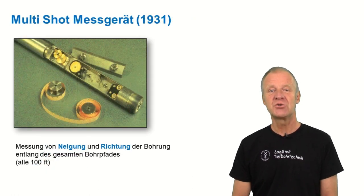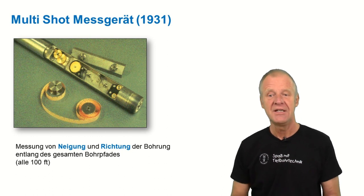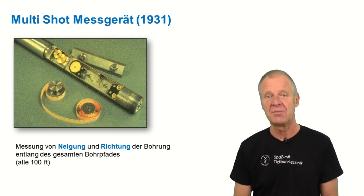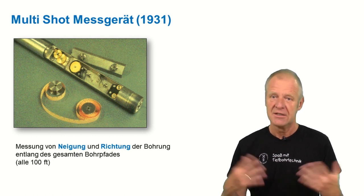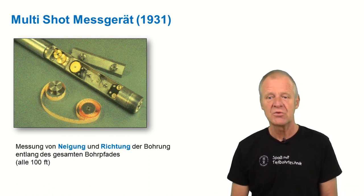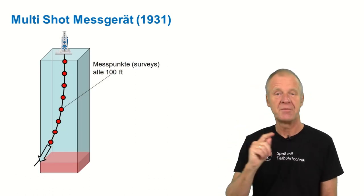So Mr. Eastman further improved his device and invented the multi-shot measuring system. With this multi-shot measuring system, there is a whole film in the camera, and the timer makes it possible to take photos at certain time intervals. With the multi-shot system, the wellbore path could now be clearly evaluated.